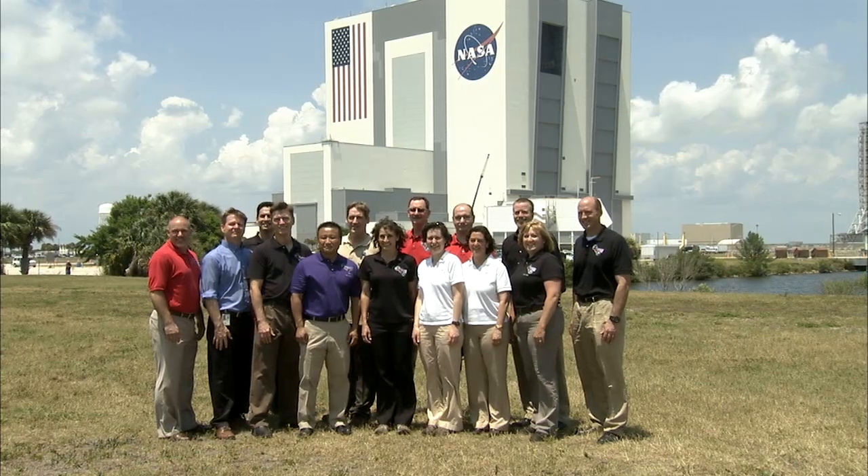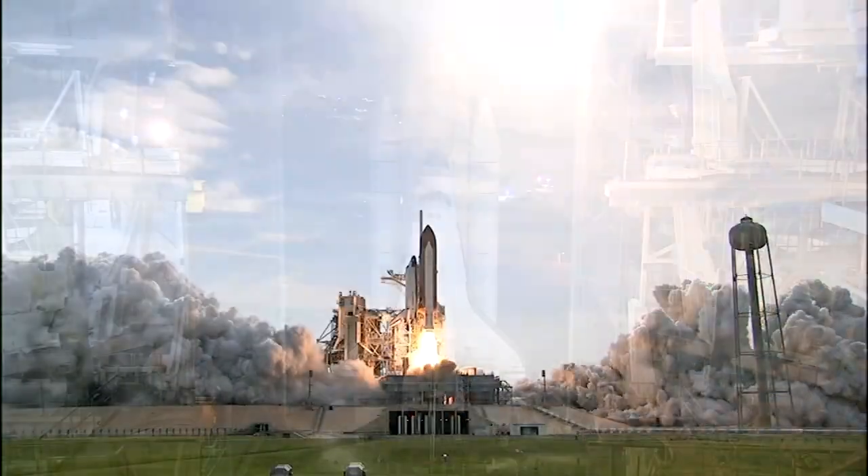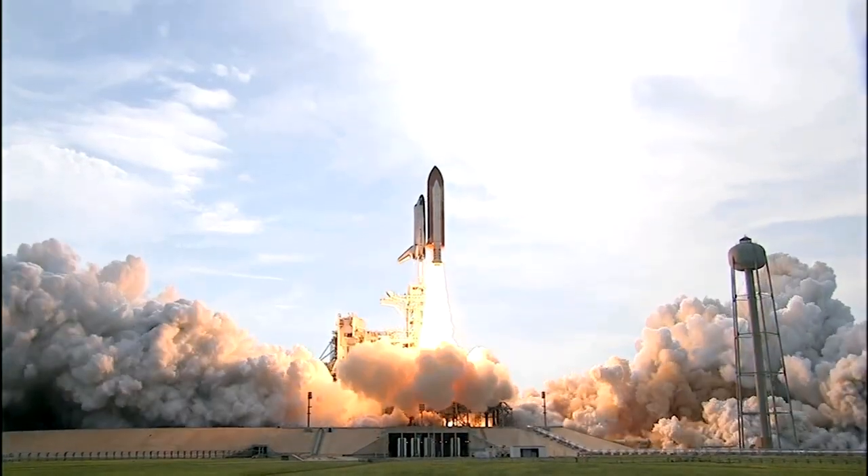For a group of engineers from NASA Langley, experiencing Endeavour's final flight at Cape Canaveral was more than just a launch. It was a moment they wouldn't forget.